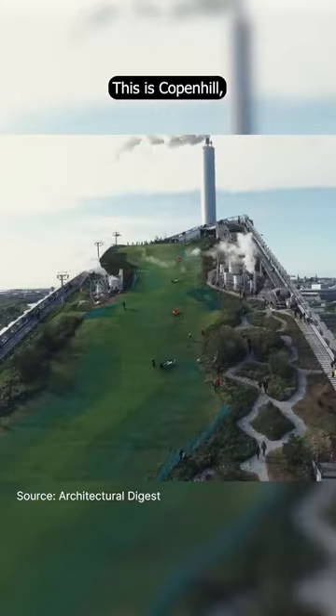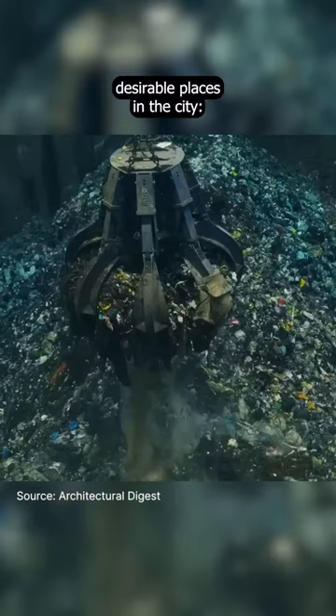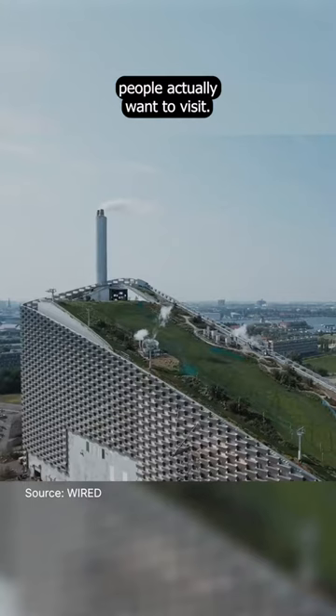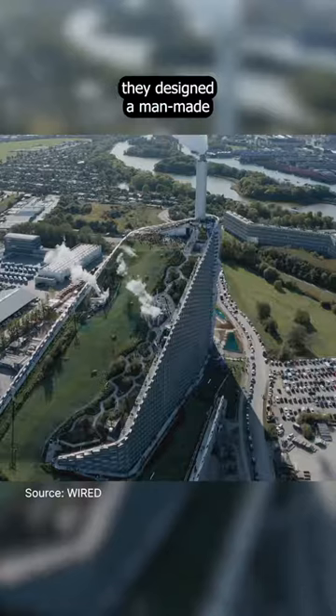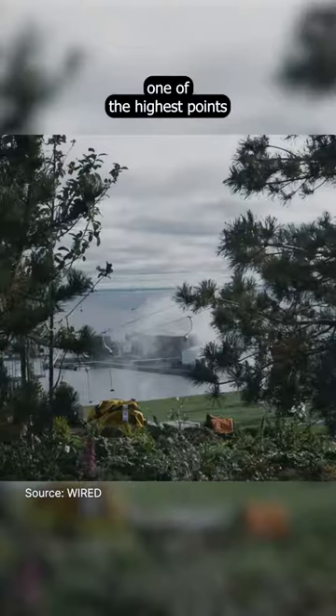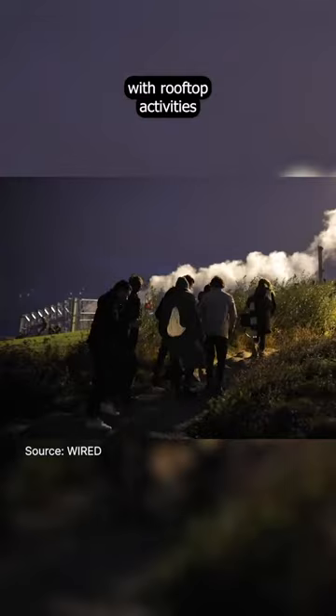This is CopenHill, a project by BIG Architects that has transformed one of the least desirable places in the city — the place your rubbish goes — into somewhere people actually want to visit. To achieve this, they designed a man-made 100-meter tall mountain, one of the highest points in a completely flat city like Copenhagen, and turned it into a dynamic community hub with rooftop activities you'd never imagine atop an energy plant.